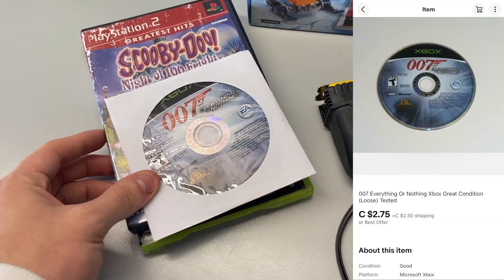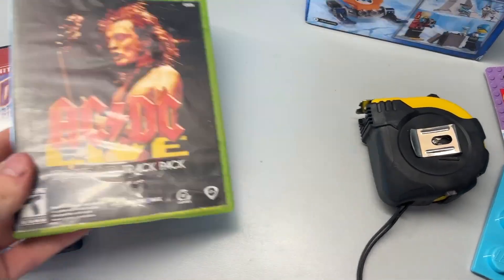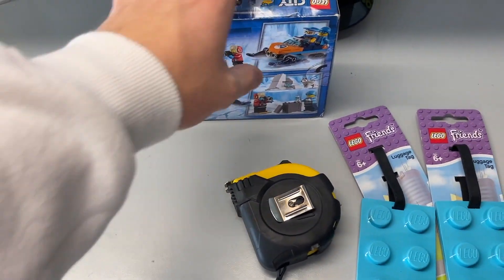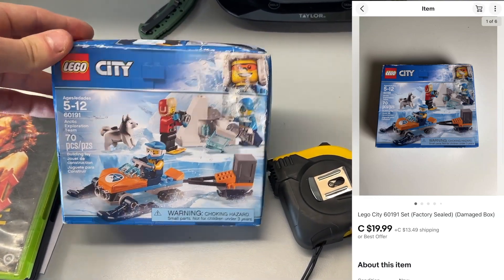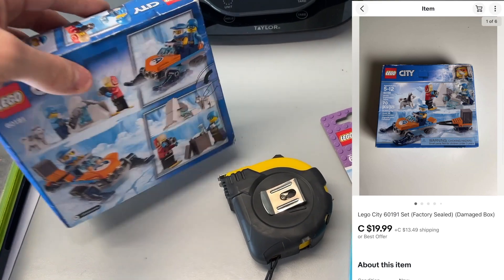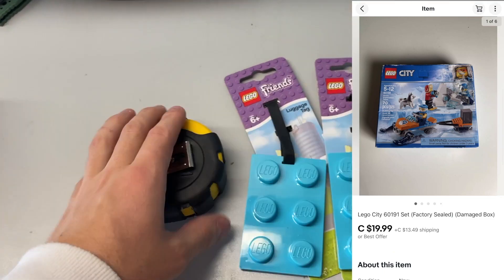Let's talk about what sold. Starting off on the left we have 007 Everything or Nothing for the original Xbox, Scooby-Doo Night of 100 Frights, and AC/DC Live for the Xbox 360 - all in pretty gnarly cases with some messiness, but if you describe it they'll still sell. We also sold this LEGO City set in a box that's been pretty damaged as well, and that sold for about 20 bucks - not bad at all. It's sealed, the tab's not open, everything's in there. Bought at Value Village for about five bucks.